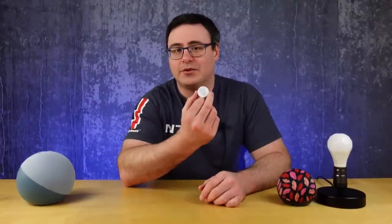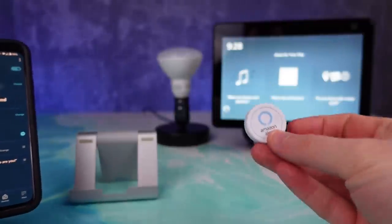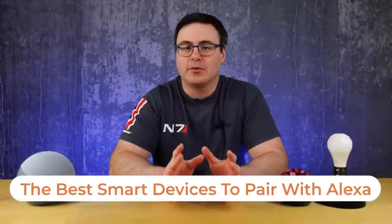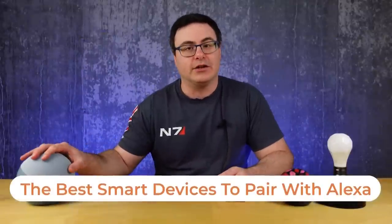This is one of the best examples of a smart device that works so well with Amazon. Hello Automators, thanks for tuning in again. I'm Brian from Automate Your Life, and I will be doing so today by helping you pick better products to pair with Amazon's voice assistant.